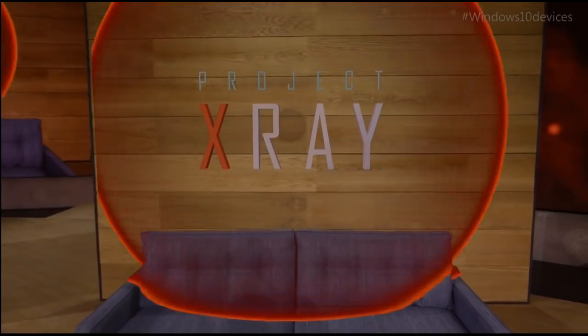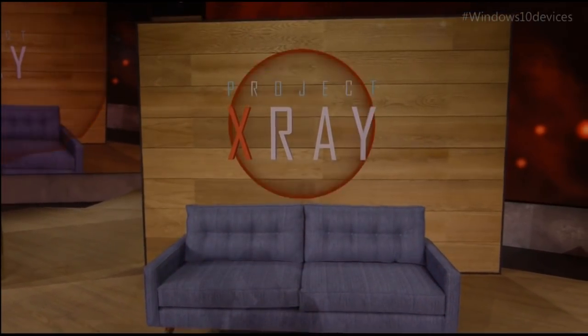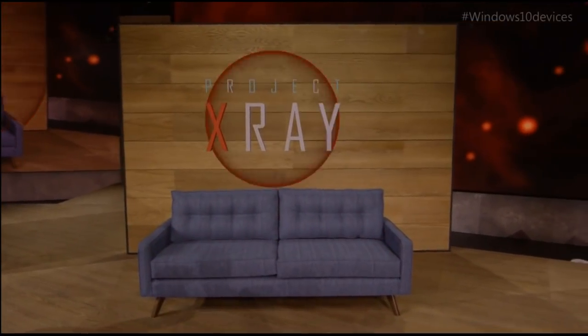Project X-Ray is a game that can be played in any room, but today Dan's going to be playing it here, and you're going to see him defend this stage from a mixed reality robot invasion.